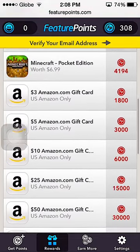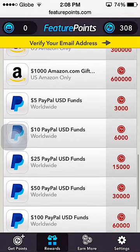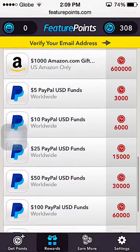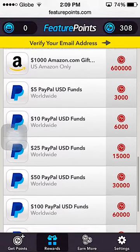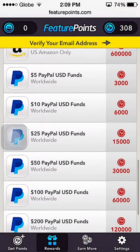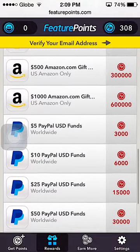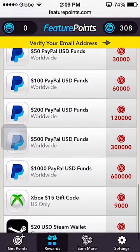You can change your points into a PayPal gift card — it takes time, so you need patience. You should also tell your friends to download Future Points and have them type your code, and you're going to get 50 bonus points. That's cool, and that's all!